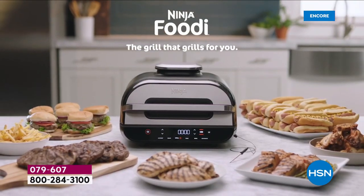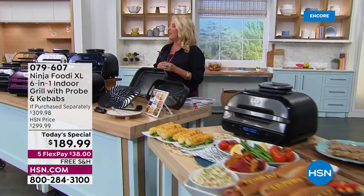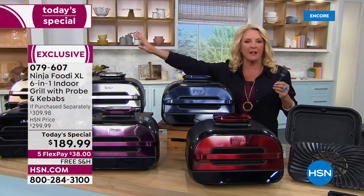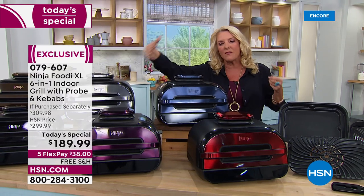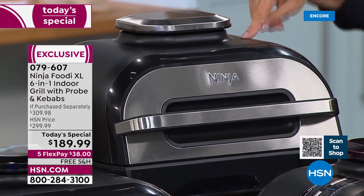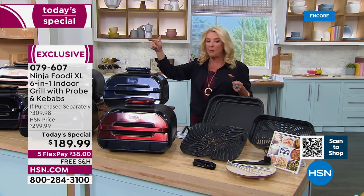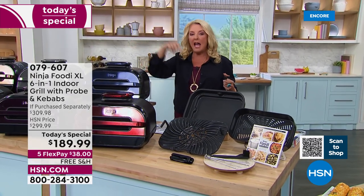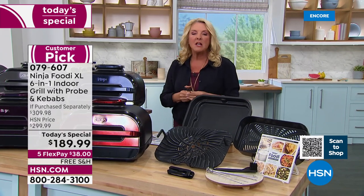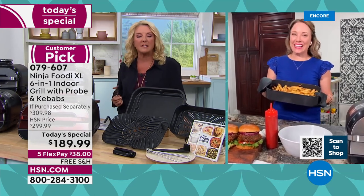If you guys want the stainless steel — always number one most popular by far, outselling the other colors because it matches all your stainless steel. So if that's your kitchen, grab the stainless steel and always pick your color at midnight. Don't wait, because this sold out in May as a Today's Special. We featured it at full price over the holidays and it sold out again. Now we have it tonight for the first time at this price, which is absolutely incredible.